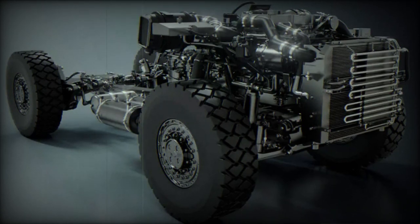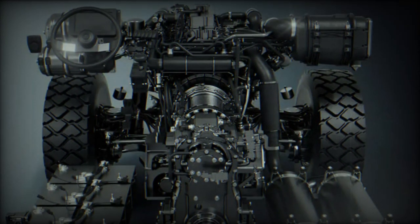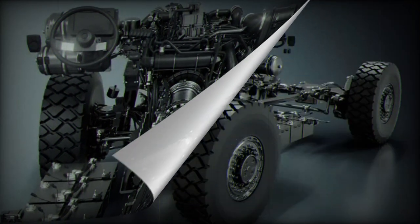Texelis officially launched Celeris, its new turnkey offer for vehicle mobility aimed at OEMs, original equipment manufacturers, and institutional partners looking to expand their portfolio by integrating modern, high-performance, military-grade mobility on their vehicles, without having to worry about adapting or developing a new mobility solution.